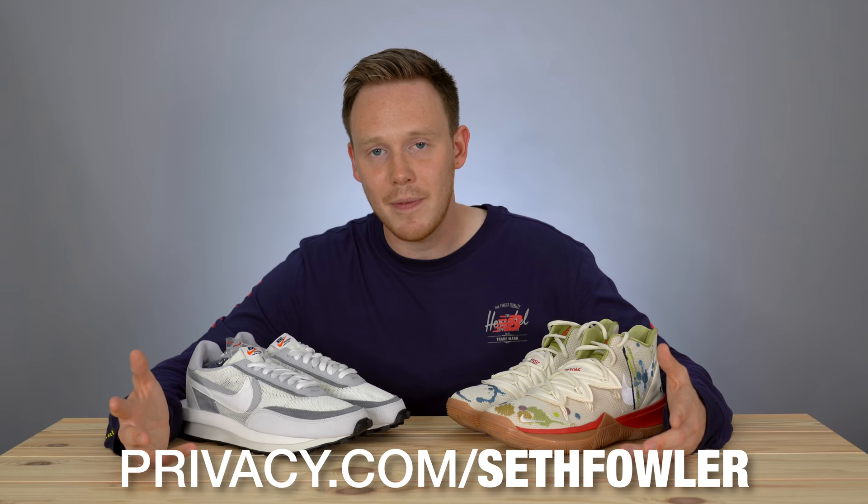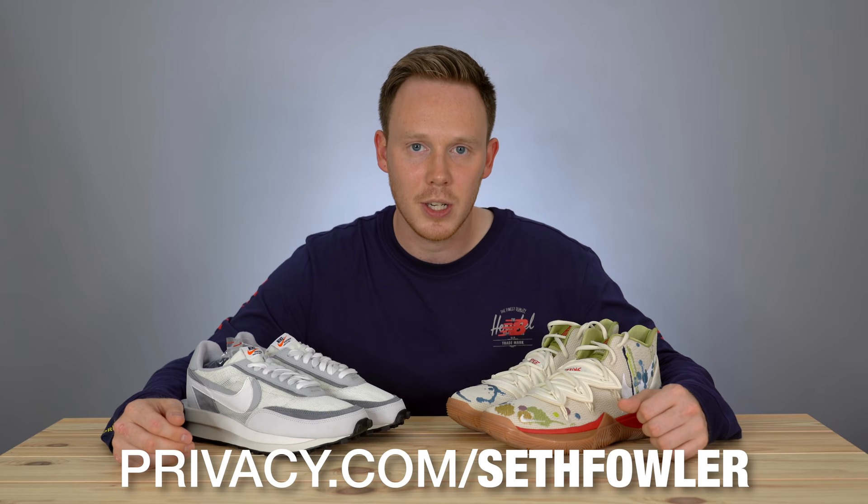That pretty much wraps up the video for today. I would love to know your thoughts on these sneakers and which one you'd rather have. I feel like for a lot of people it's going to be an obvious choice, but don't count these Kyrie Fives out — these are dope. Huge thank you to privacy.com for sponsoring today's video. Go to privacy.com slash Seth Fowler and you'll get five dollars off your first purchase. It's linked in the description below. As always, thank you so much for watching and I'll see you all in the next one.